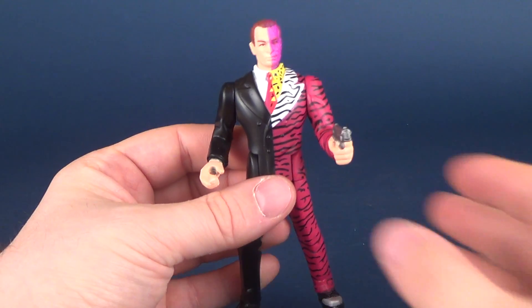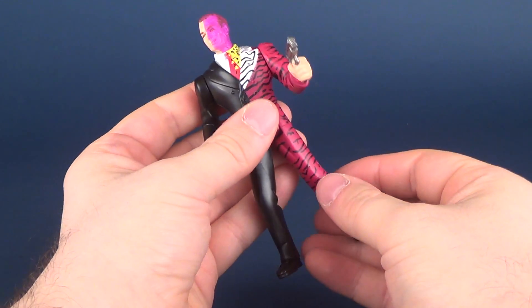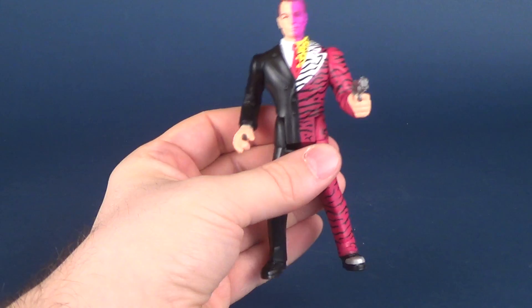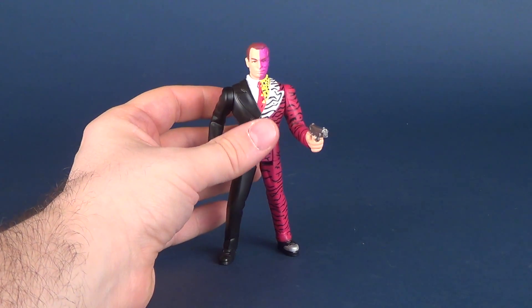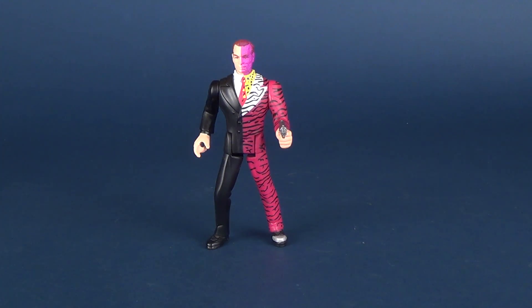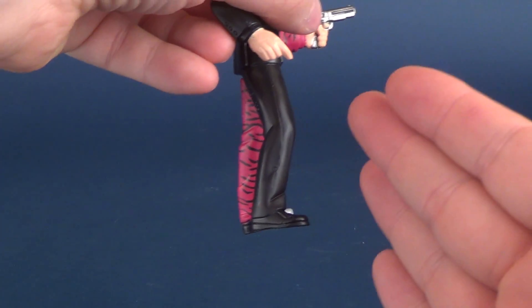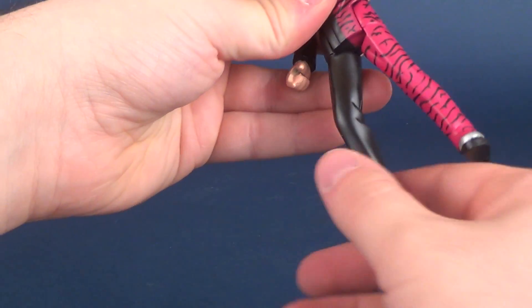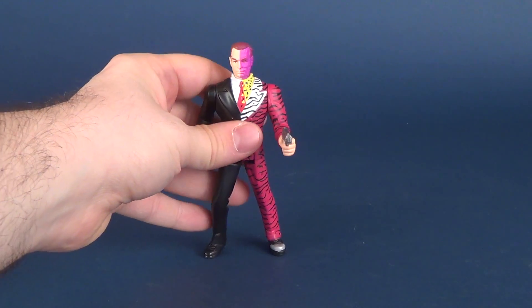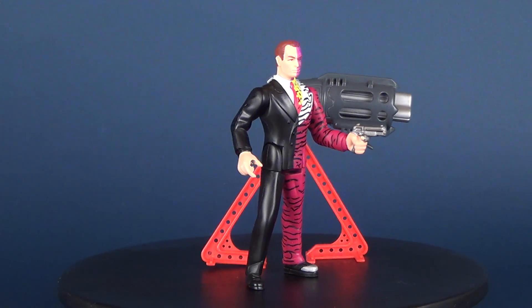Let's talk about his posability: his head rotates all the way around, arms rotate all the way around, legs move back and forth, and he's got peg holes on the undersides of his feet — so in theory you could use a display stand. He ultimately stands better with the black leg moved slightly forward. You want to keep both legs relatively straight; if that leg gets too far back he topples over. Bring it just a little further forward and Two-Face will, for the most part, stand.